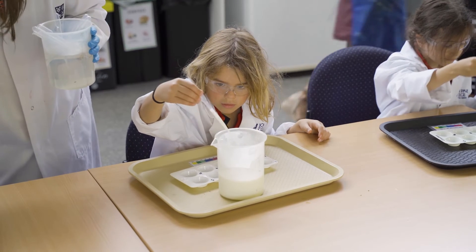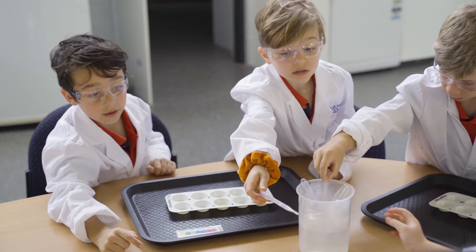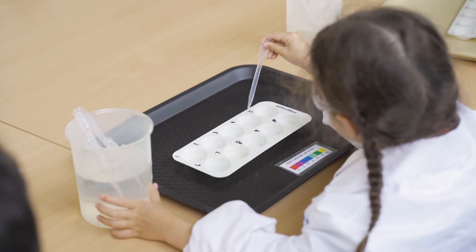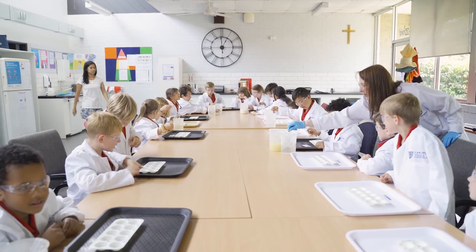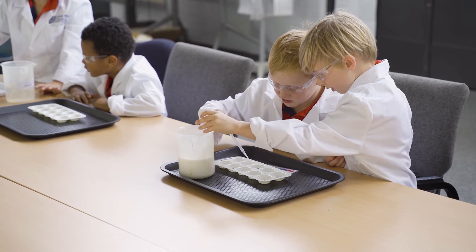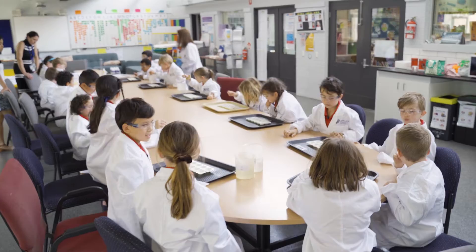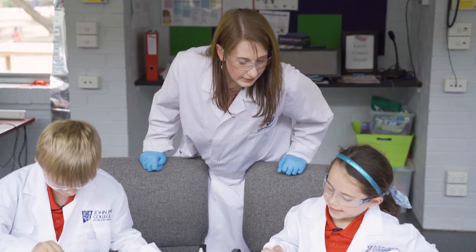The John Paul College science in primary program is a really important one for our college. It's an opportunity to use the resources that we have as a secondary school, both in terms of our staff and the physical resources — test tubes, reagents, and other materials — that we can take to our primary schools to engage young people in science and improve their love of science. We also have a great opportunity to train teachers and give them more expertise so that they can work with their students.